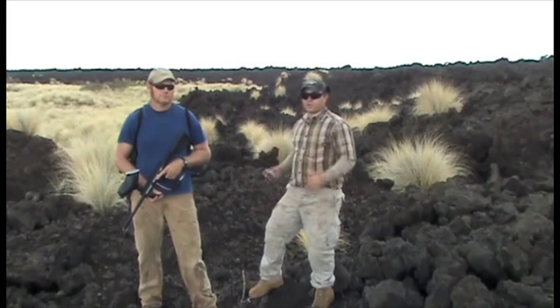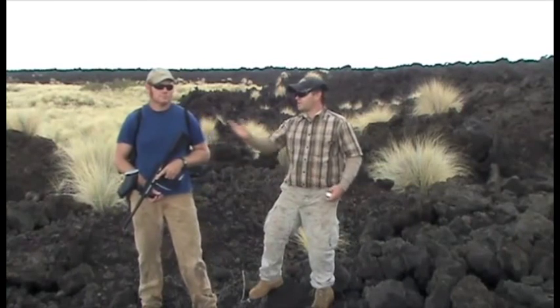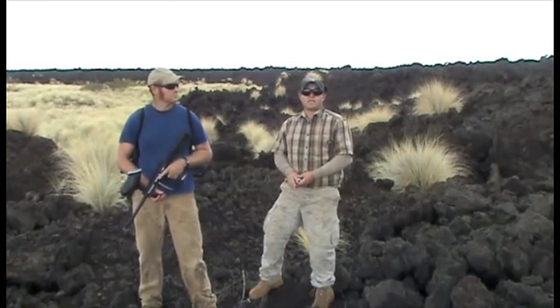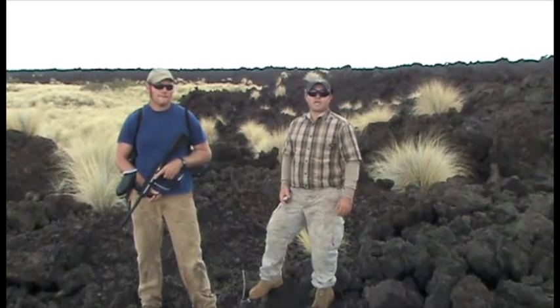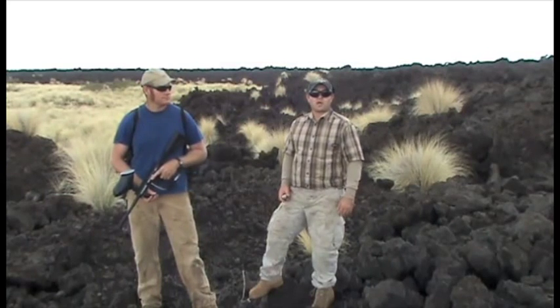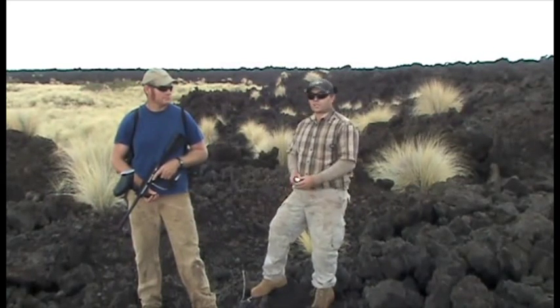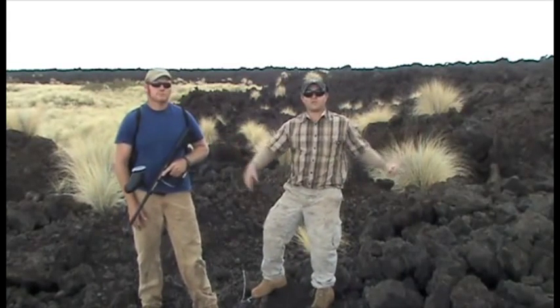A major part of their operations here in fountain grass control deals with the heavy infestation on our right, which requires a lot of intensive applications and management. Another major component is the control of incipients that radiate out from the infestations.